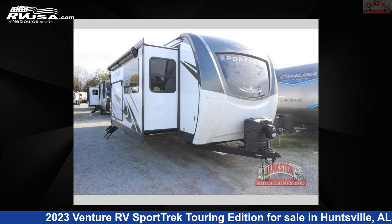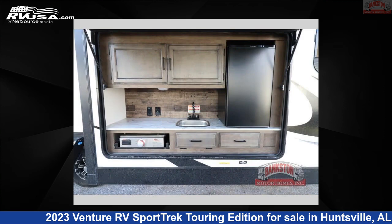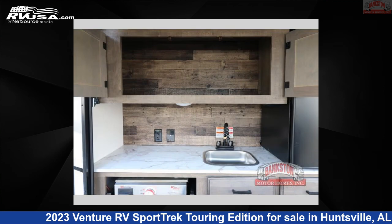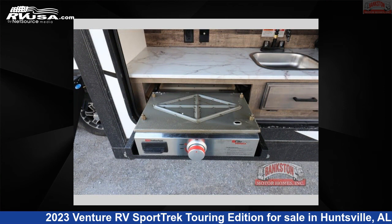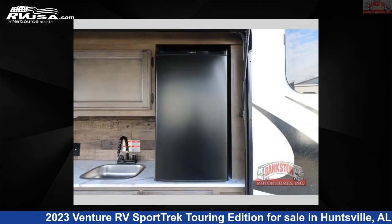This 2023 Venture RV Sport Trek Touring Edition STT333VFK is a travel trailer RV. It is located in Huntsville, Alabama 35816, and is offered for sale by Bankston Motorhomes of Huntsville. Click the link in the video description to visit RVUSA.com and see more photos as well as the current price.